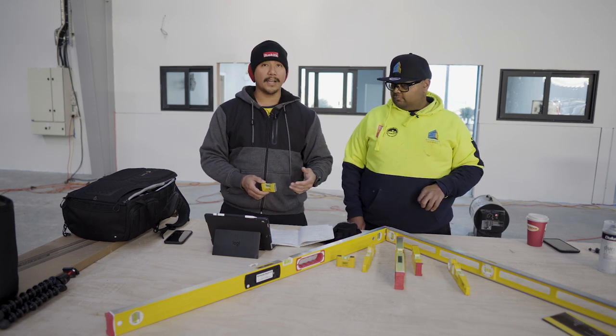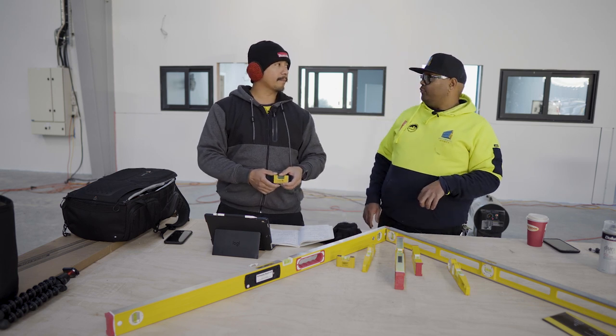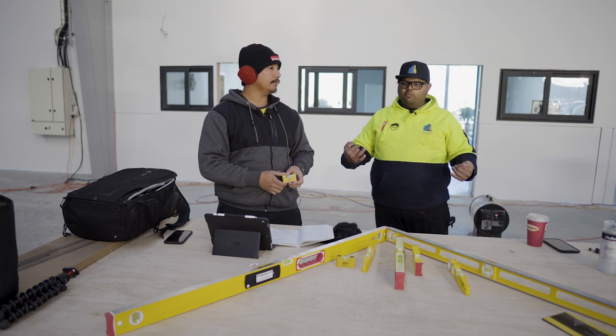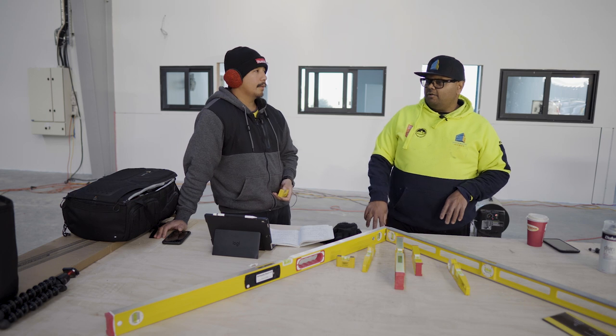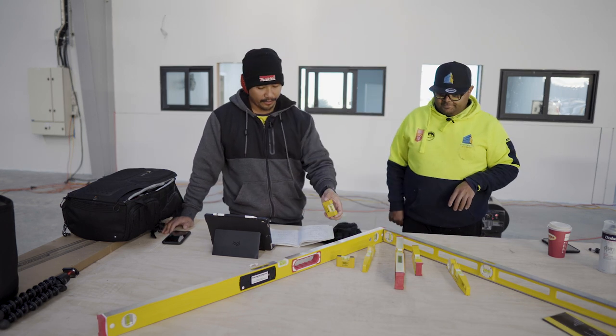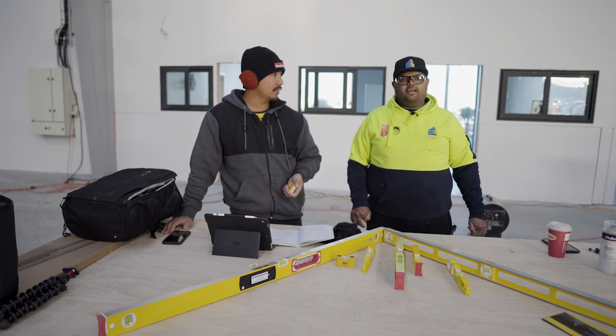A few pros: it's faster to use compared to a laser because there's a lot of setup with a laser. If you're laying up a small wall and it's only one of them, it's easier to just use the spirit level — pull it up and measure whatever you're doing. It's also generally more robust compared to a laser.